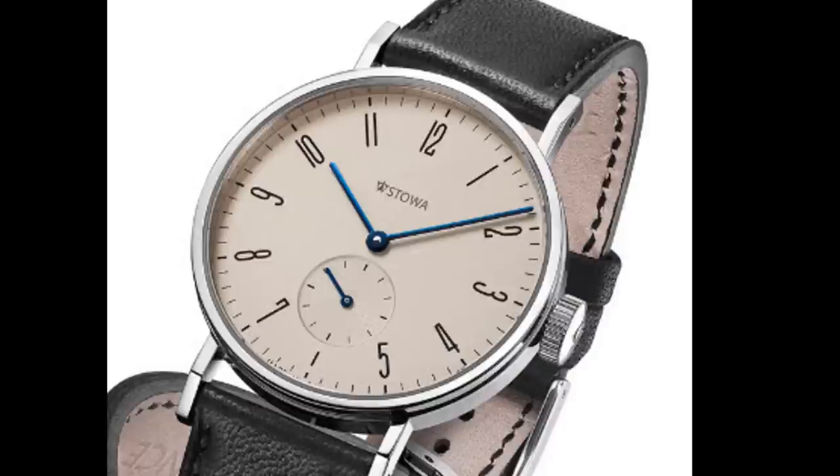Stowa has several Bauhaus models to choose from. The one I like the most is the Antea Classic KS. Although it measures a smallish 35.5 millimeters in diameter, it wears slightly larger on the wrist due to its minimal bezel. The case is highly polished and the slightly oversized signed crown is easy to grip — especially important in a hand-winder. The silver dial appears white or creamy in different light. The Art Deco typography of the Arabic numbers complements the design, and numerals from nine to three are read from the inside of the dial while numerals from four to eight are read from the outside, adding visual interest.